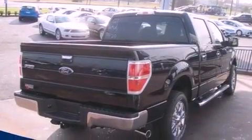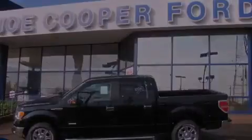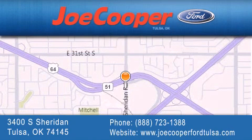This vehicle won't last long at this price — call and arrange a test drive now. Joe Cooper Ford Tulsa is located at 3400 South Sheridan in Tulsa. Our goal is to exceed all of your expectations to ensure that you'll return for future visits.